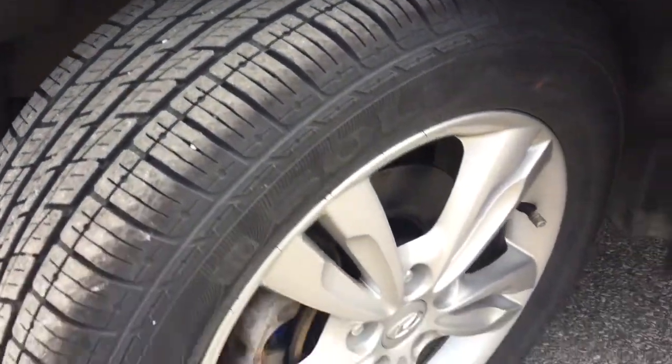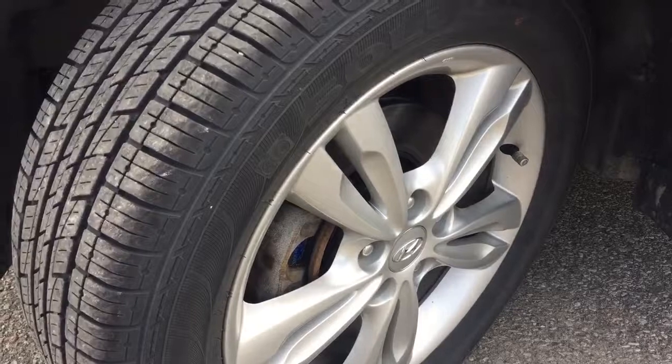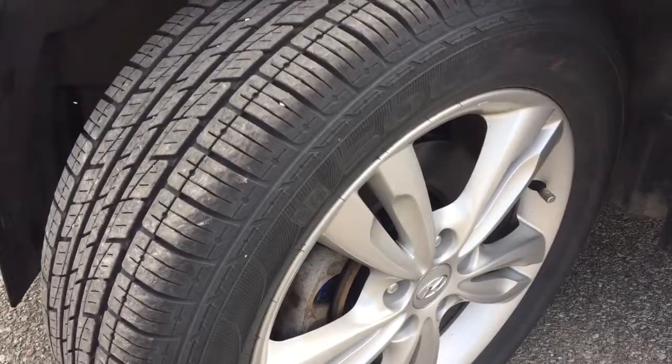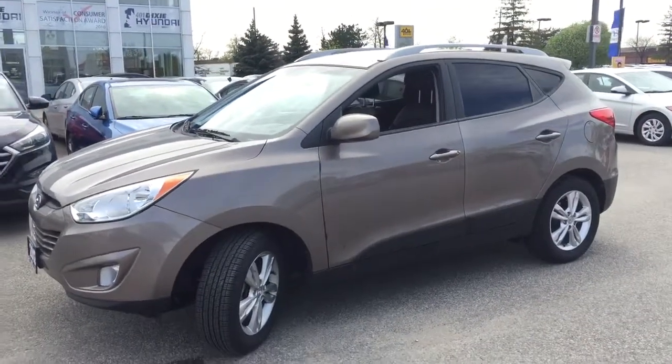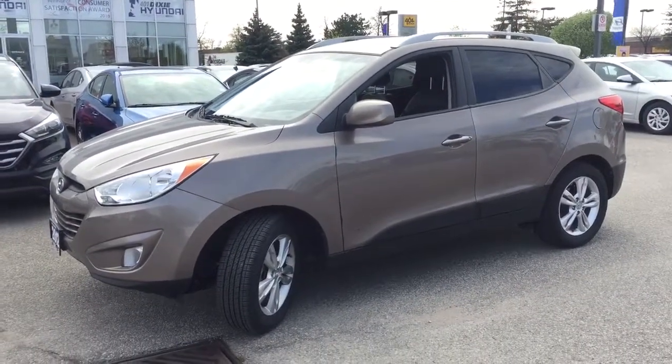You're going to be riding on these sweet stylish alloys with four-wheel disc brakes all around and ABS. Taking a look at the side profile here, you do have a roof rack for extra storage and your back windows are tinted. An amazing exterior.